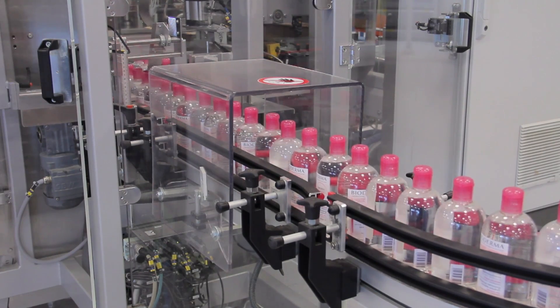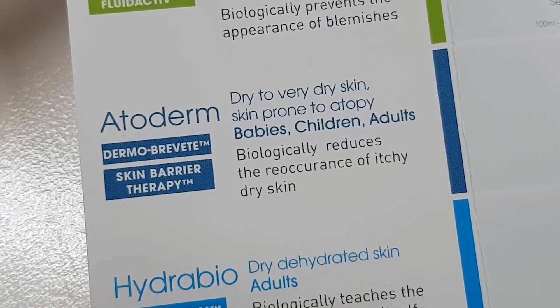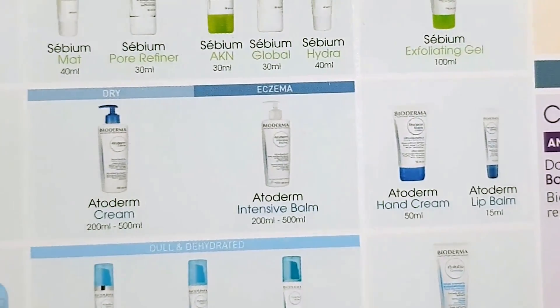For example, they invented micellar water, and the Ataderm range is recommended by dermatologists and the Eczema Association of Australia. If you're interested in more behind-the-scenes info on how they develop, manufacture and test their products, I have a blog post all about that.